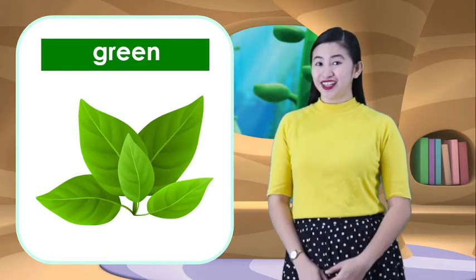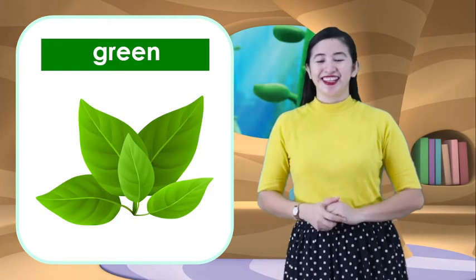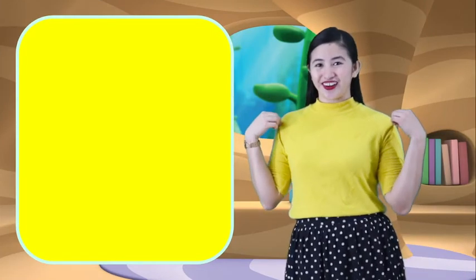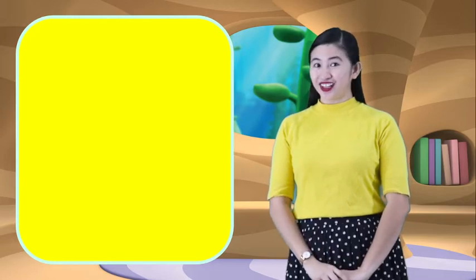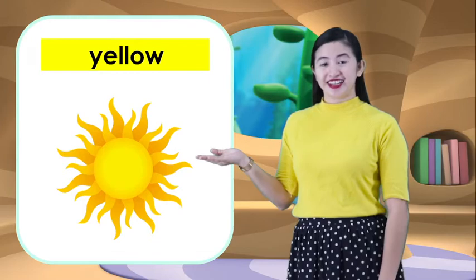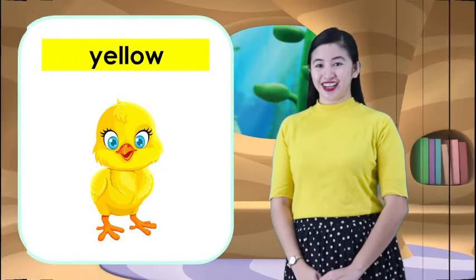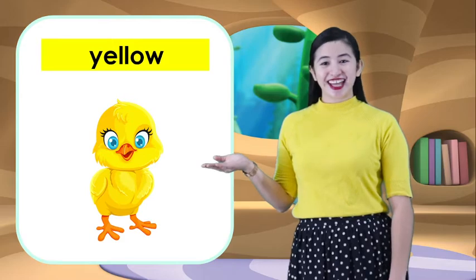And what color did we learn? It's color green. Very good! Now, let's go to the next color. The color yellow. Teacher is wearing yellow. Okay, now let's learn the things that are color yellow. Sun — the rays of the sun are color yellow. And the next one is chick, the baby of a chicken. It is yellow.